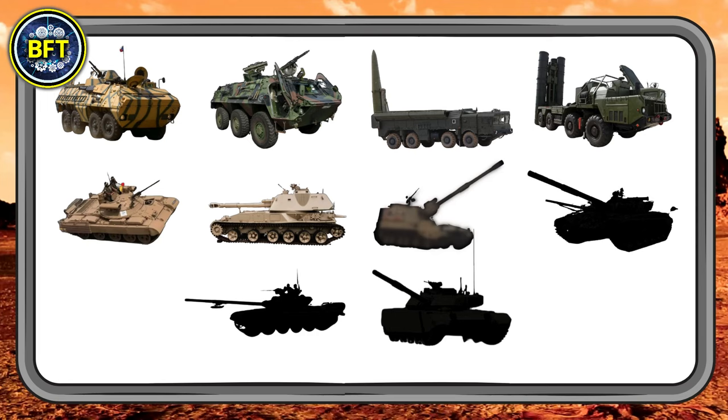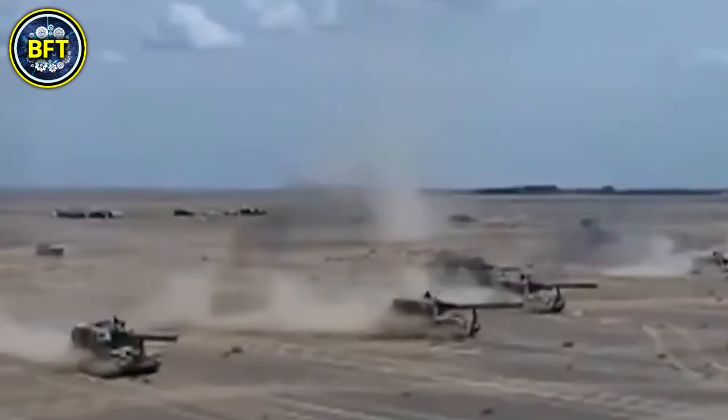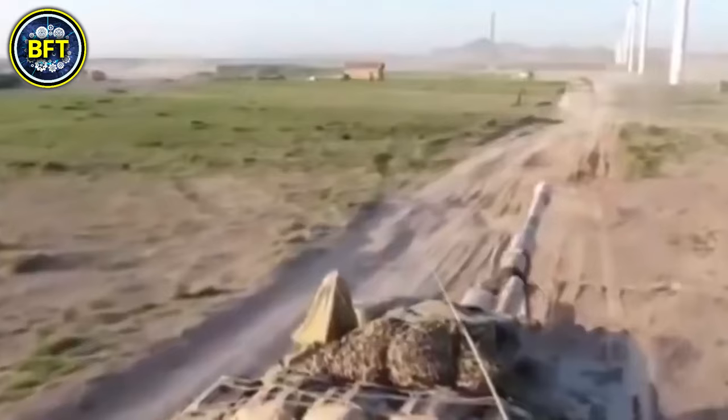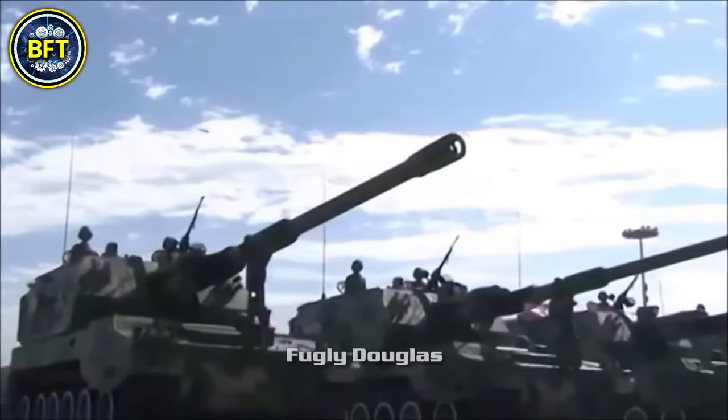Number 4 is the PLZ-45, a Chinese-made self-propelled artillery system designed to offer long-range fire support. The PLZ-45 weighs around 88,000 pounds and is armed with a 155-millimeter gun that can strike targets over 24 miles away. Its diesel engine delivers around 520 horsepower, enabling it to move at speeds of about 37 miles per hour. The PLZ-45 combines mobility with heavy firepower, allowing it to provide crucial artillery support to Algeria's mechanized forces, and represents the country's ongoing efforts to modernize its artillery capabilities.